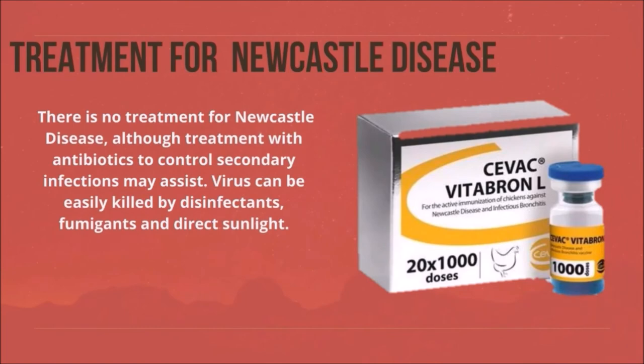Treatment for Newcastle disease: there is no specific treatment for Newcastle disease. Although treatment with antibiotics to control secondary infections may assist. The virus can be easily killed by disinfectants, fumigants, and direct sunlight.